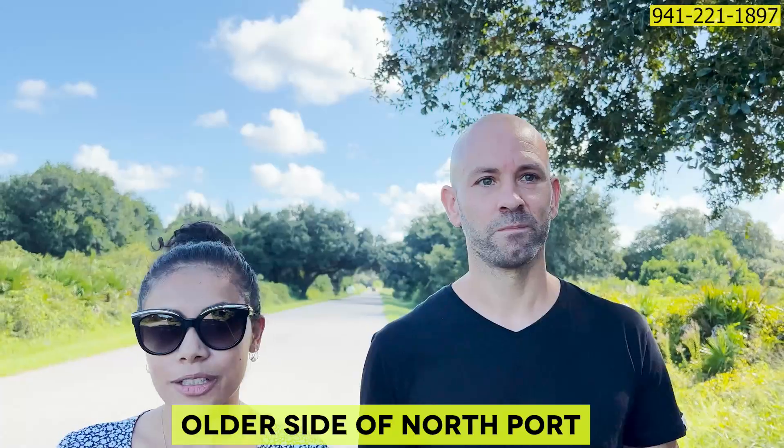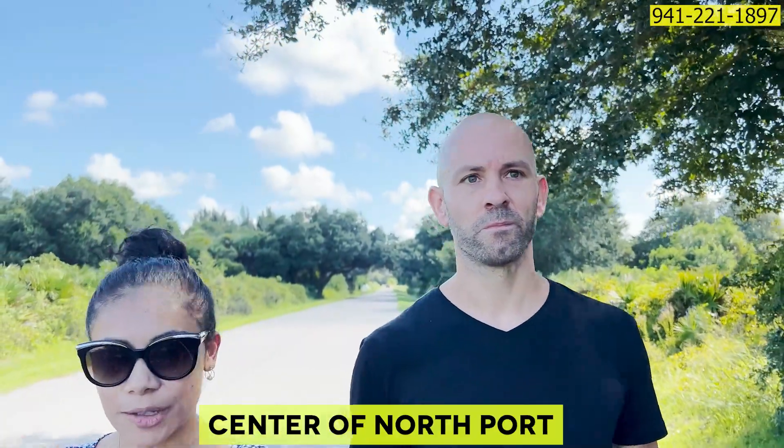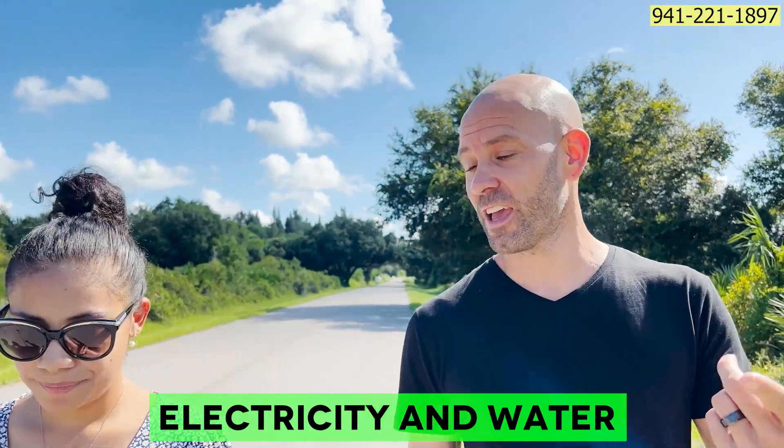We've been walking for about five minutes and this is the first car we've seen in this neighborhood — and that's a lot of Northport. There are really three different sides of Northport: the older side, the center or city of Northport, and then the outskirts where all the vacant lots are. Most of the areas where the vacant lots are going to look like what you see around us, with pretty similar neighborhoods throughout.